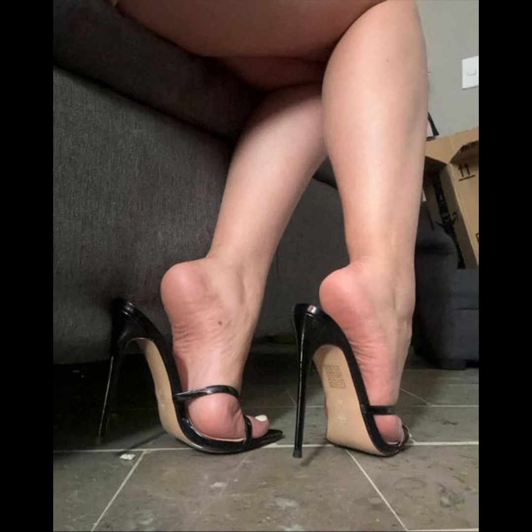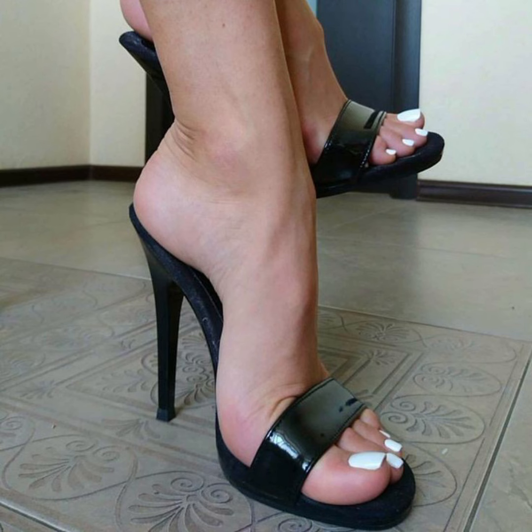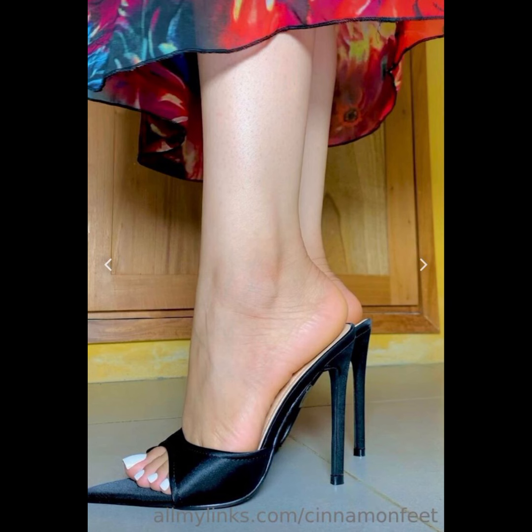Next we have stilettos, known for their standard and sky-high heels — sleek and elegant, ideal for those special nights out. If you're looking for a more comfortable option, wedges are a great choice.